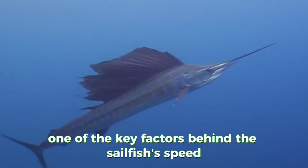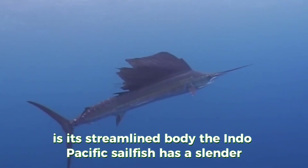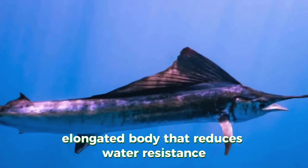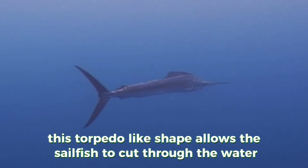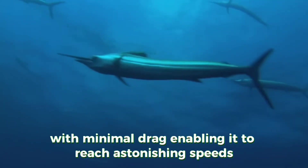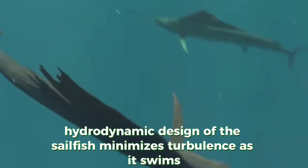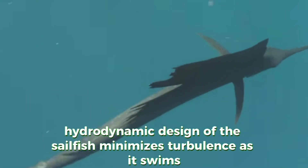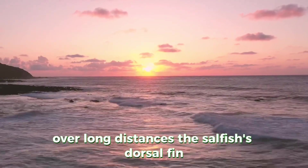One of the key factors behind the sailfish's speed is its streamlined body. The Indo-Pacific sailfish has a slender, elongated body that reduces water resistance. This torpedo-like shape allows the sailfish to cut through the water with minimal drag, enabling it to reach astonishing speeds. The sleek, hydrodynamic design minimises turbulence as it swims, and this efficient shape is crucial for maintaining high speeds over long distances.